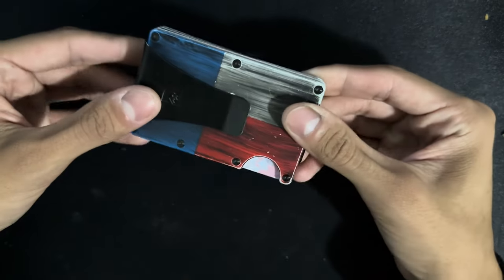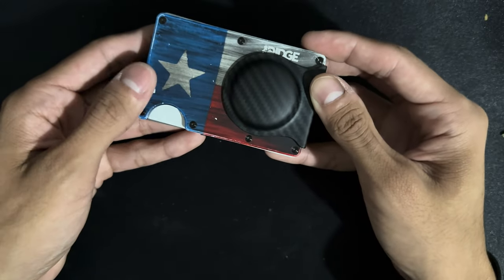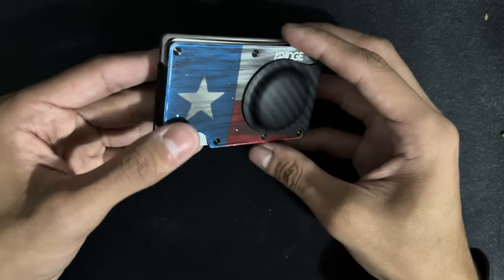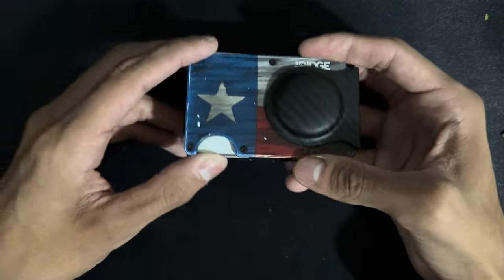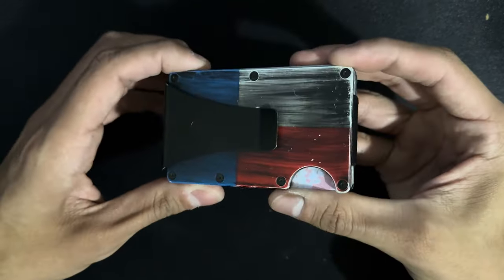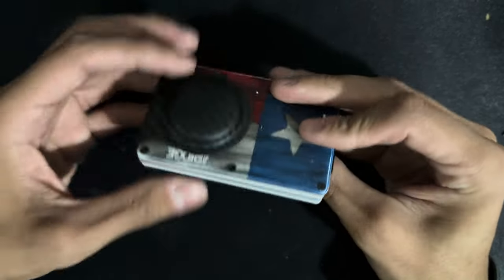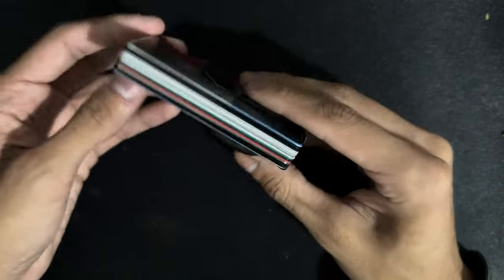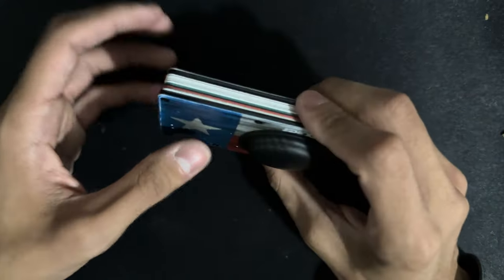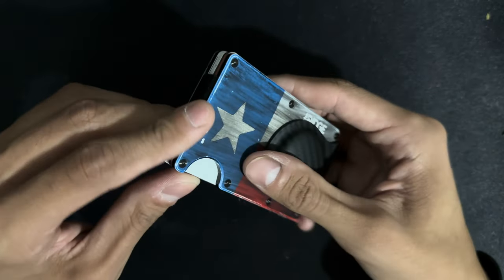Every single day I carry my Ridge wallet with a little AirTag. I got this Cerakote through a website — I don't think he does it anymore because his website is shut down — but it's very nifty, very minimalist. Money clip, AirTag, Ridge wallet. RFID protected with aluminum casing all the way around. Holds all my cards, insurance cards, all that fun stuff. Does not hold pictures.